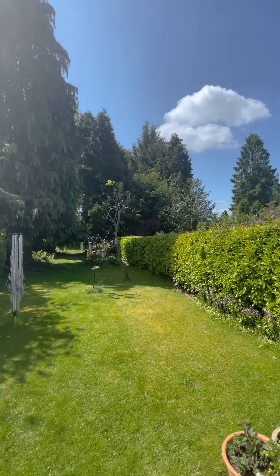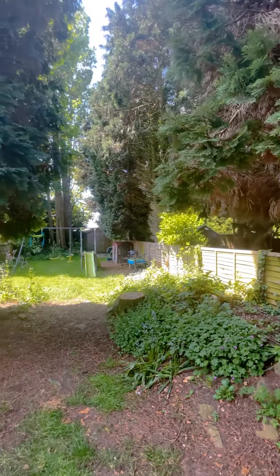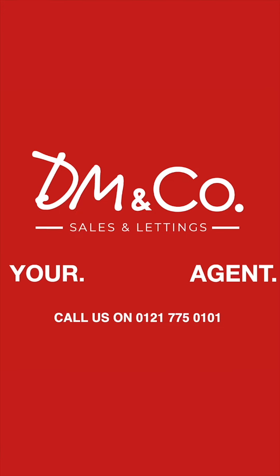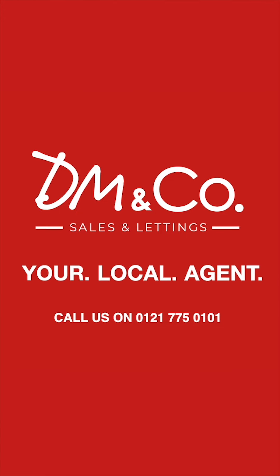Stepping out into this fabulous garden, we have the patio which is perfect for entertaining in summer months, that then leads on to the grass area. If this property interests you, give us a call on 0121 775 0101. Thank you so much for joining us.